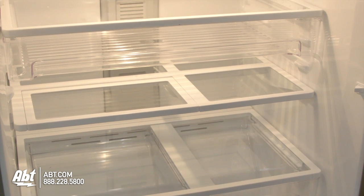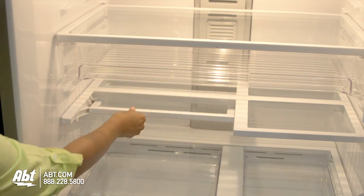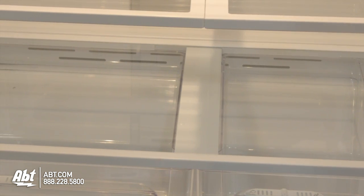This unit has three spill-proof glass shelves. Two are fully adjustable, one has a quick-light shelf to allow for taller items, and one is stationary.